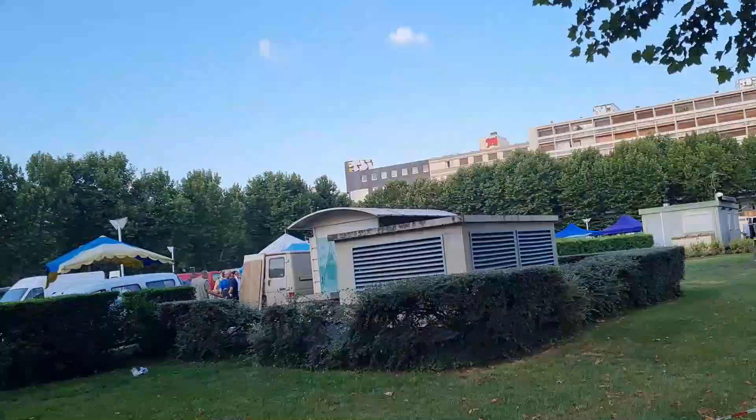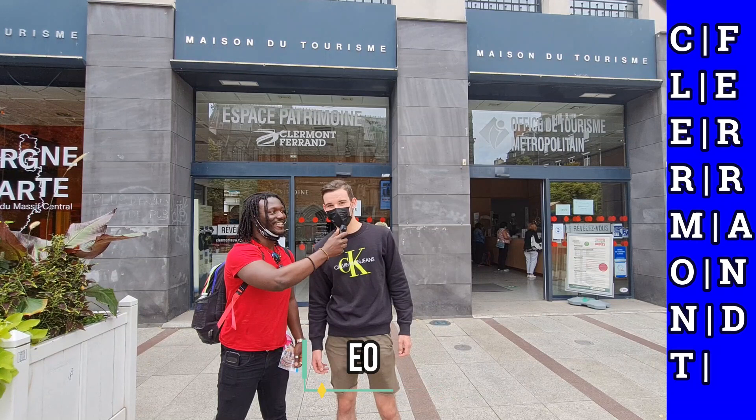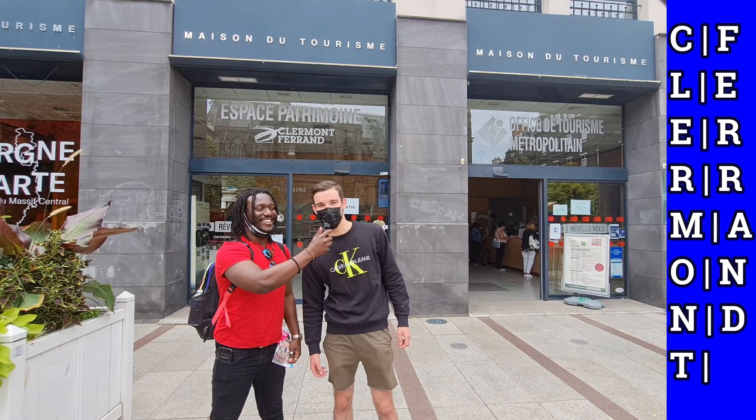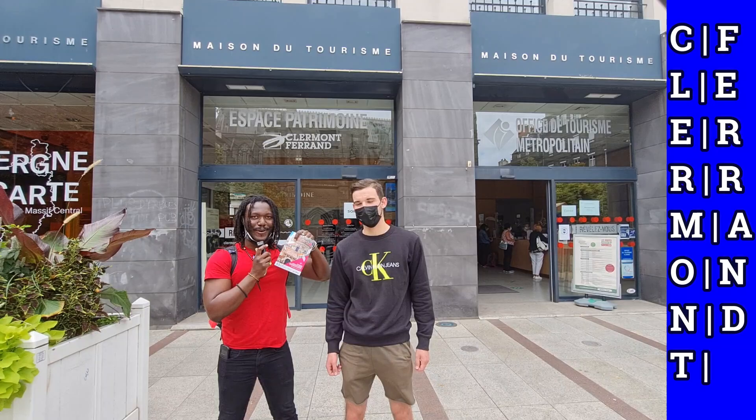We are in front of the tourism office and today we have someone with us — Leo, who is from Clermont and a friend of Alex. He'll be joining us on our tour today, showing us what there is to see here in Clermont. You'll be seeing a few pictures of what you can expect inside the tourism office, and don't forget to pick up a brochure to aid in your tour.